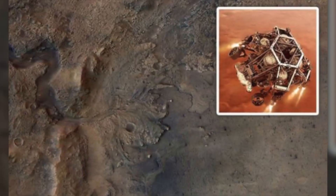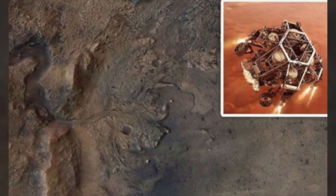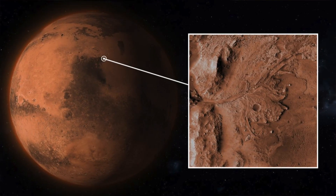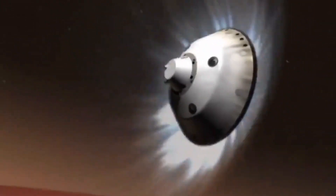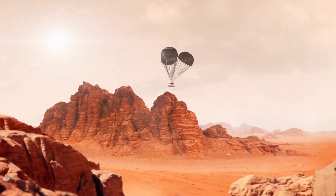Along with taking rock samples, Perseverance has made other discoveries in Jezero, including how dust devils loft large amounts of dust into the air, and how the speed of sound fluctuates in Mars' carbon dioxide-rich atmosphere. Perseverance's sidekick, the tiny helicopter Ingenuity, has been instrumental in some of the rover's achievements. But its time on Mars might be coming to a close. Originally designed to make just five flights, it defied expectations by completing 28.